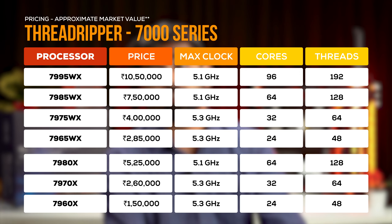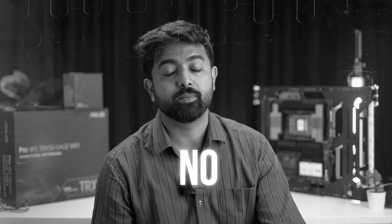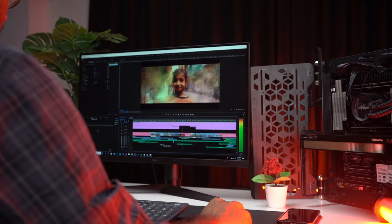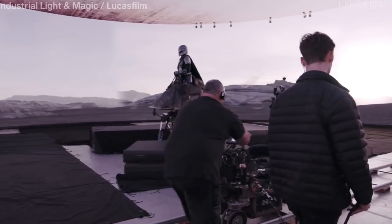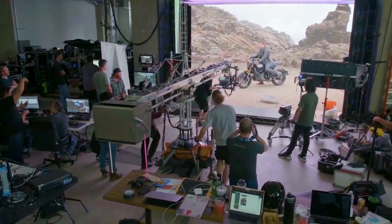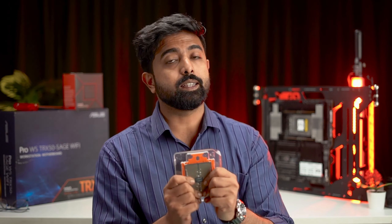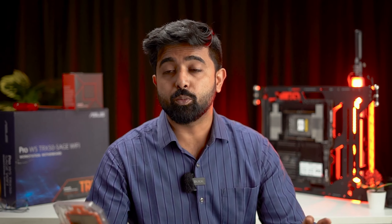You've heard a lot about IPC improvement, benchmark performance, and all the specs — but what's really exciting and has us pumped up, in spite of all that, is what people are already doing with these HEDT processors. You're seeing it on your screens every day — those series totally shot inside a virtual studio. That's virtual production. There are big improvements in design and manufacturing, and the kind of work this enables is insane. We can't wait to see what people do with this.